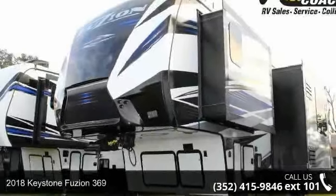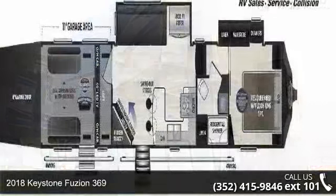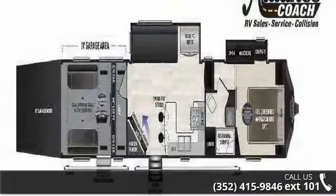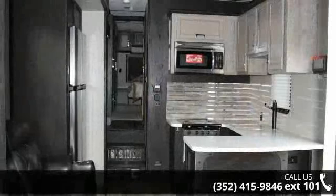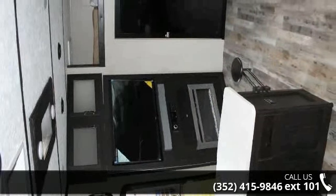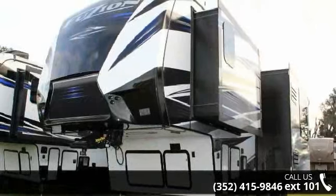Start planning your next trip in this 2018 Keystone Fusian 369. Toy haulers combine lightweight design with payload capacities to handle your toy hauling needs. This is a great option for those looking for an RV with quality construction and ease of towing. This unit contains built-in interior cargo space for motorcycles and bikes.